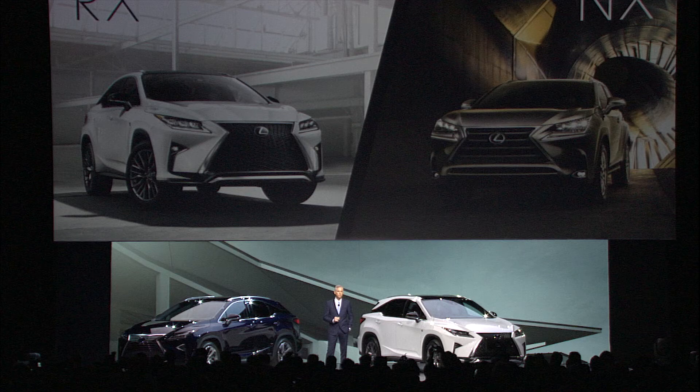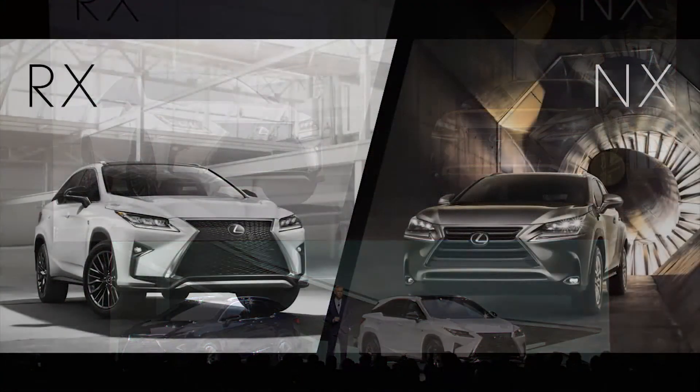When we launch the RX at the end of this year, our lineup will continue to have a strong crossover one-two punch.